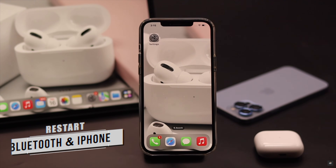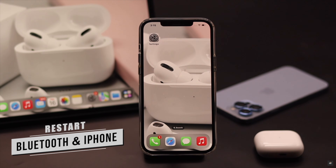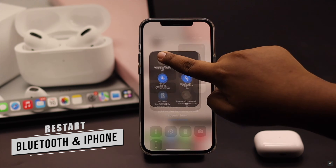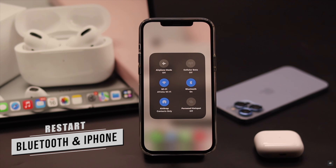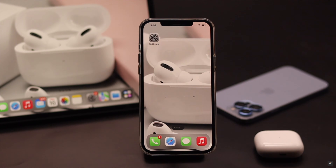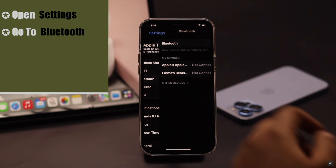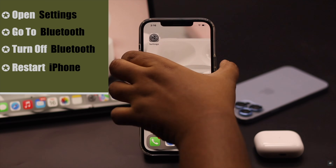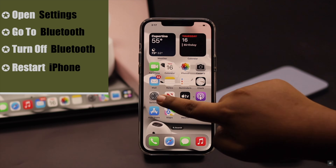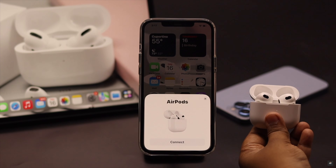If charge is not the problem, it can happen due to a software glitch. If your iPhone's Bluetooth was turned on for a long time but not connected to anything, it can develop a problem. To fix this software glitch, open Settings, go to Bluetooth, and turn it off. Now restart your iPhone, then turn Bluetooth back on and it should fix the issue.